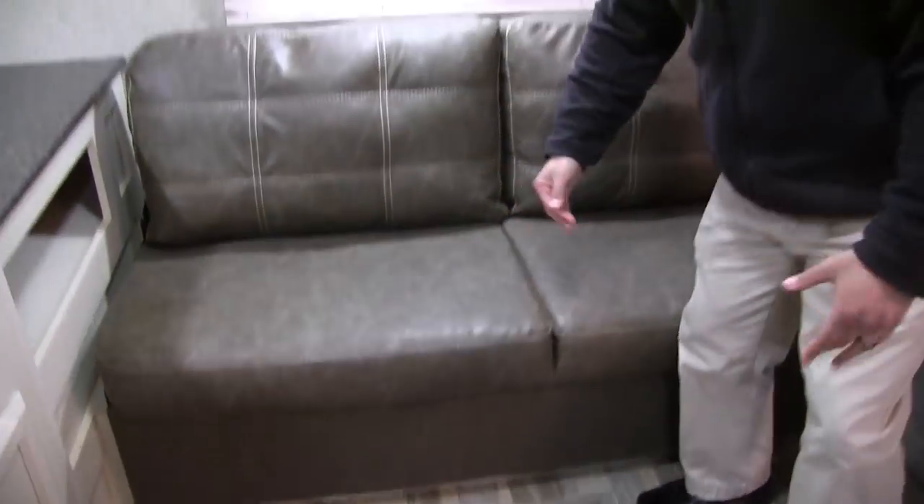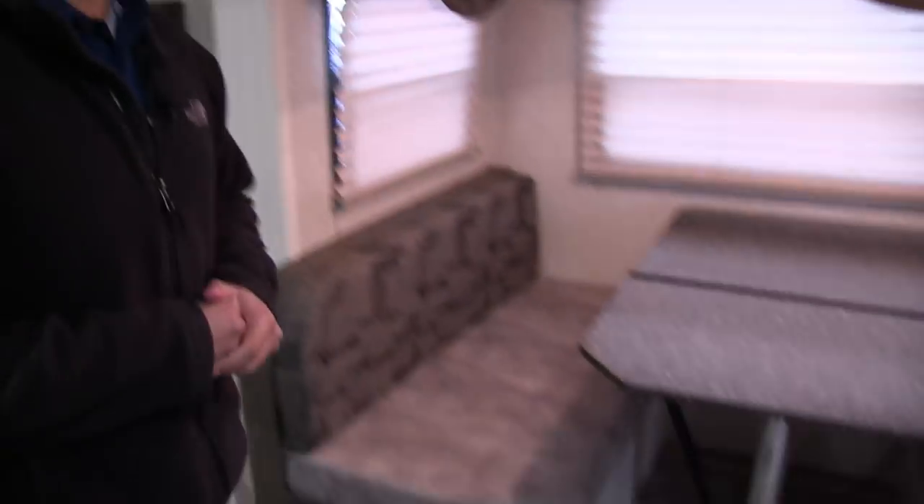For me, the jackknife sofa storage is where I put all my extra bedding — my pillows, my blankets — whatever. It's a great place to stuff it all right underneath there.